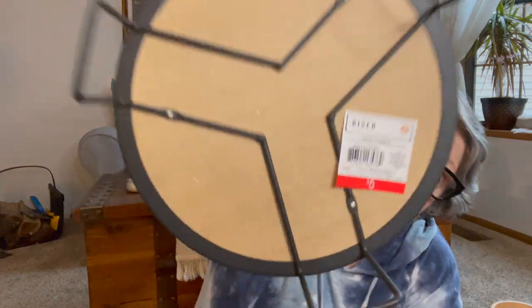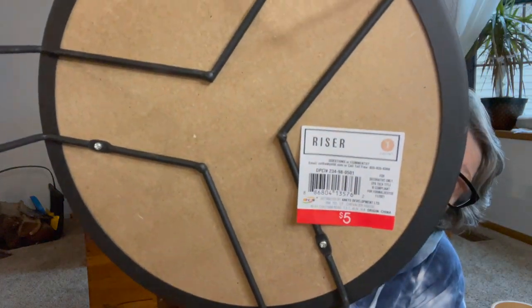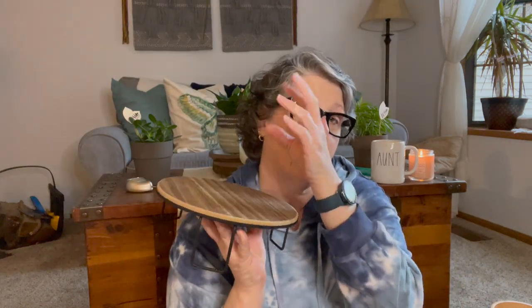I grabbed one of these and it's a decent size. I think I mentioned on a couple of videos, I need to repot some plants this spring. And then the last thing I got at Target for my plants was this riser. It doesn't have to be just for plants, but that's what I'm going to use it for. I like things at different heights in my window. This also was $5 and I'm going to use it to get different heights on my plants.